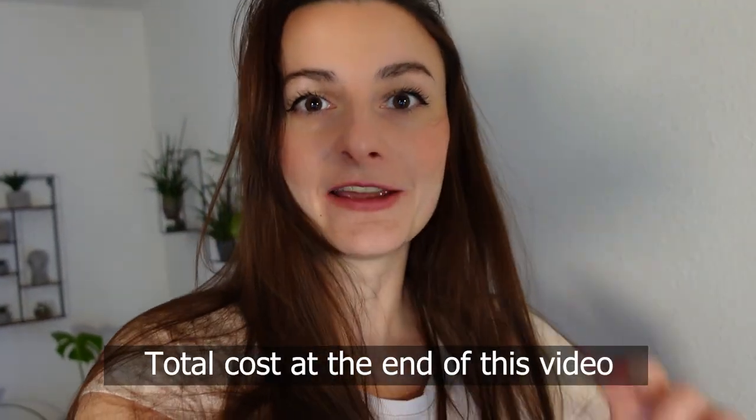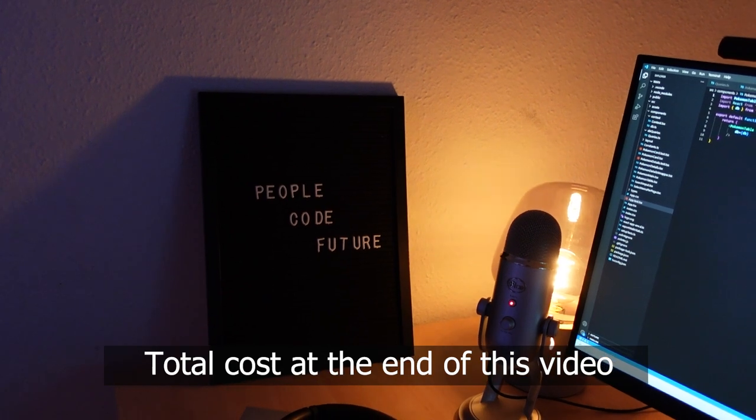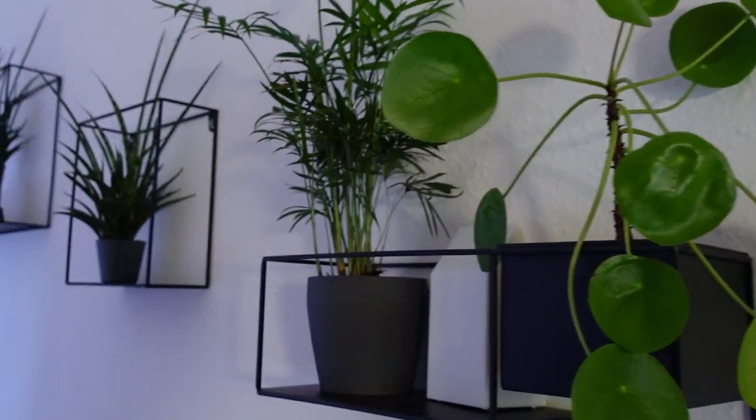Hello everyone! Today is finally the day when I am making a video about my home office setup. I really wanted to make this video for a long time, but I couldn't complete it for two reasons.